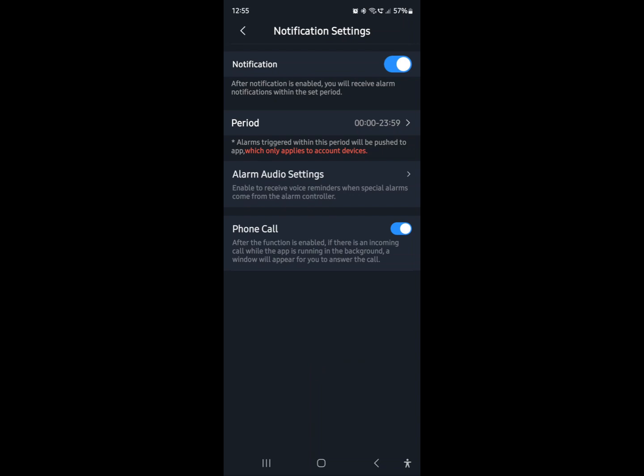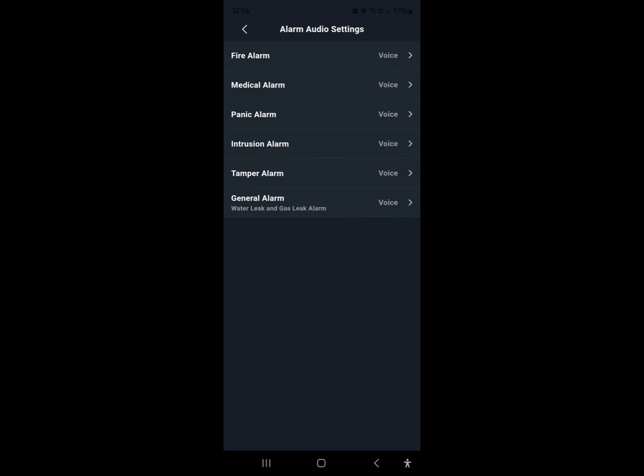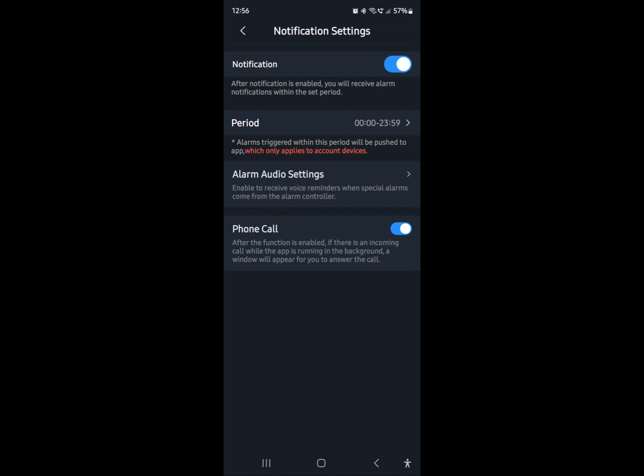Under 'Periods' you can set time frames for when you only want notifications - for example, after 10 o'clock at night when you're in bed. There are also Alarm Audio Settings for if you've added an alarm system to the app. The 'Phone Call' or floating bubble setting is useful: if you're reviewing footage and somebody rings you, rather than closing the app and losing your place, it keeps DMSS as a floating icon on top of the phone menu. So in a real-world scenario - say you've contacted the police and they call you back while you're reviewing footage - you don't lose your place in the app.